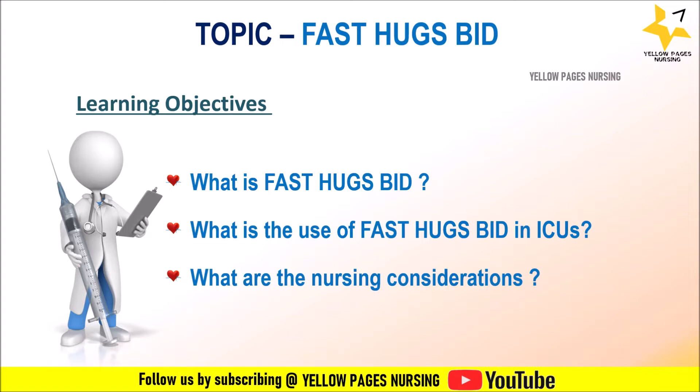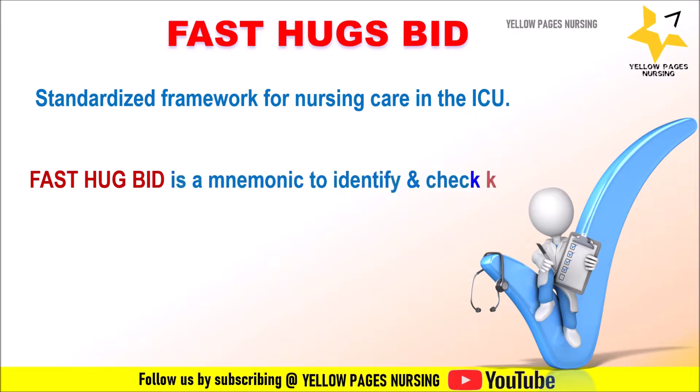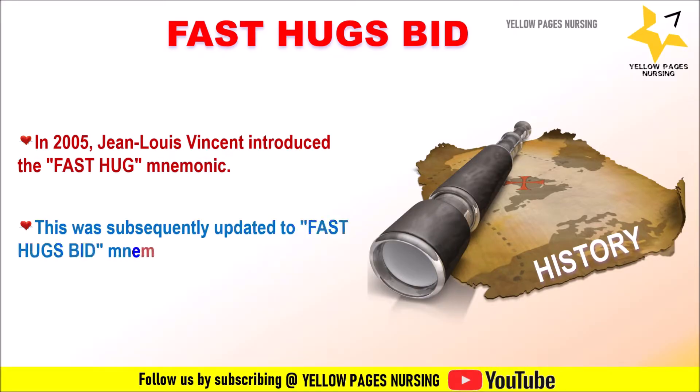FAST HUGS BED provides a standardized framework for nursing care in the intensive care unit. It ensures that key aspects of care are consistently addressed, promoting a systematic approach to patient management. In 2005, Jean-Louis Vincent introduced the FAST HUG mnemonic as a means of identifying and checking some of the key aspects in the general care of all critically ill patients. This was subsequently updated to the FAST HUGS BED mnemonic by Vincent and Hatton.